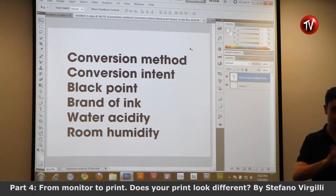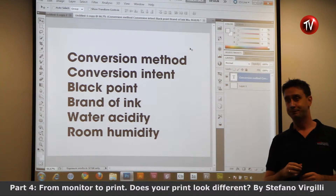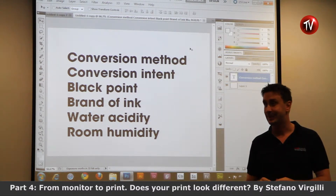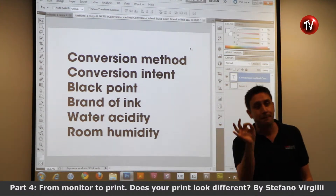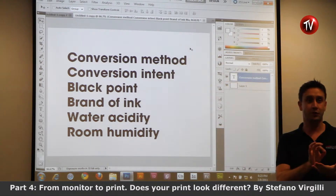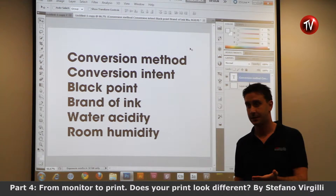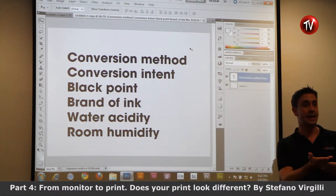Water acidity is another factor. Here we are going into a very specific area of color management — very far from monitor calibration. It's measuring the water, measuring the acidity of the water used to mix the ink. Depending on the acidity it can give you a different yellow.